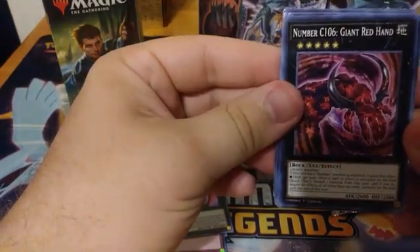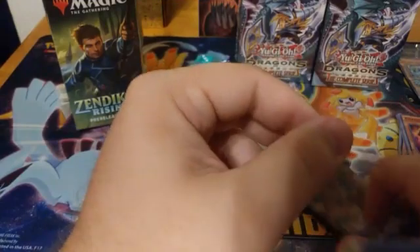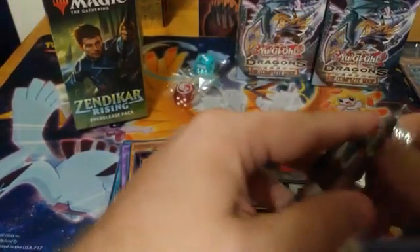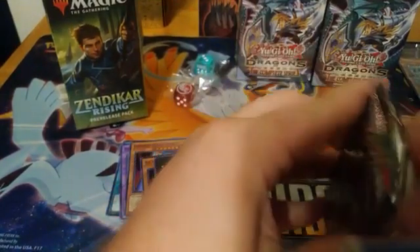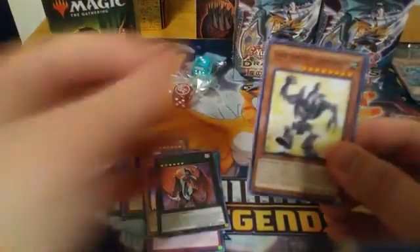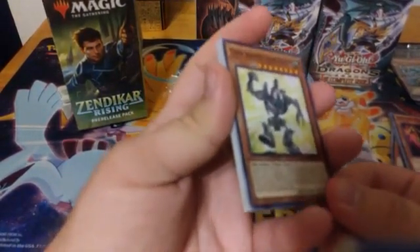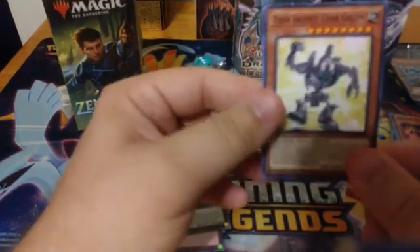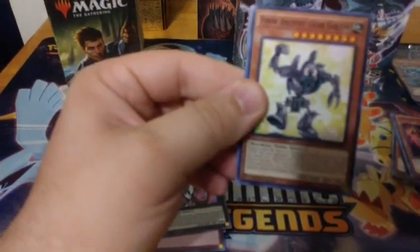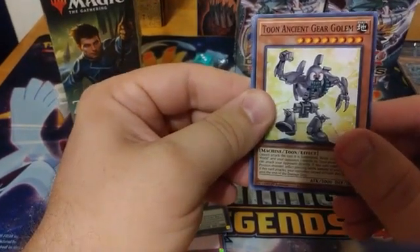Number C106 Giant Red Hand — and back to Assault Dog. Now, Konami did recently announce a direct-from-Konami product that will be a reprint of the Numbers set — it'll have every regular number from 1 to 100, as well as all of the Chaos Numbers, all of the C0s, and everything like that. There's a little bit of hype behind it, but that product is going to be direct from Konami, something that vendors won't be able to get their hands on unless they buy it and resell it at a premium.